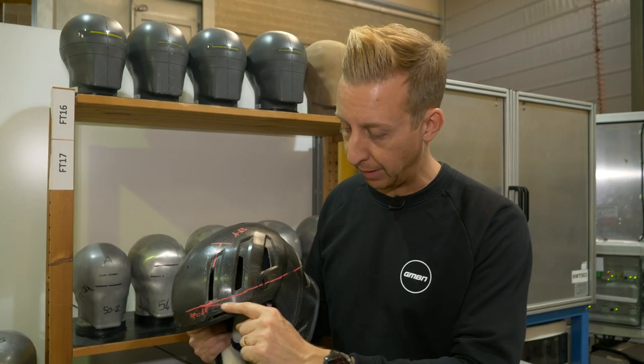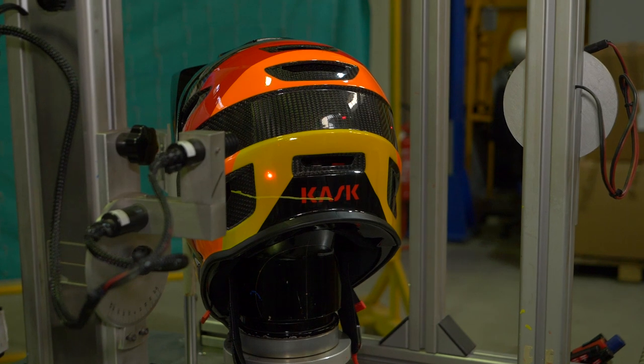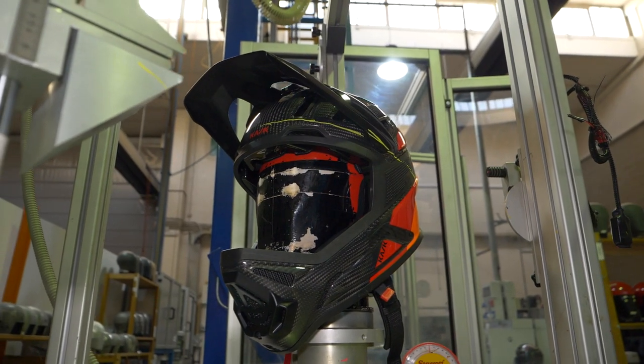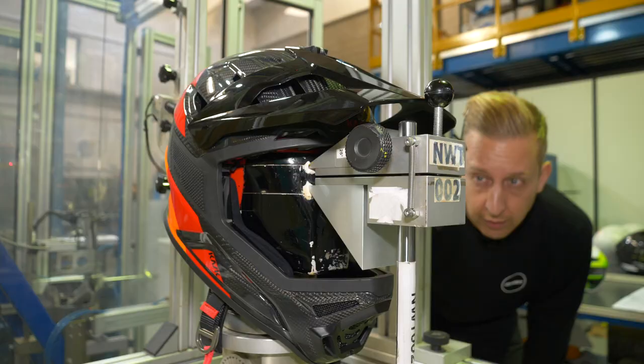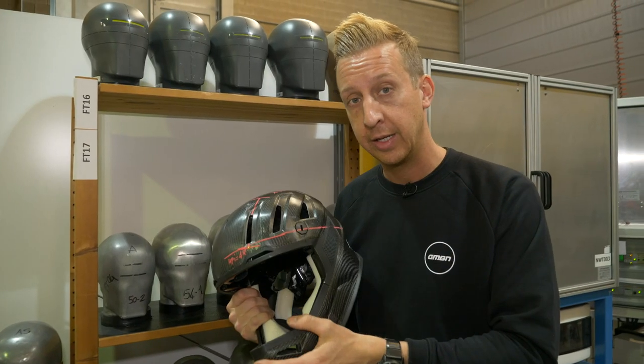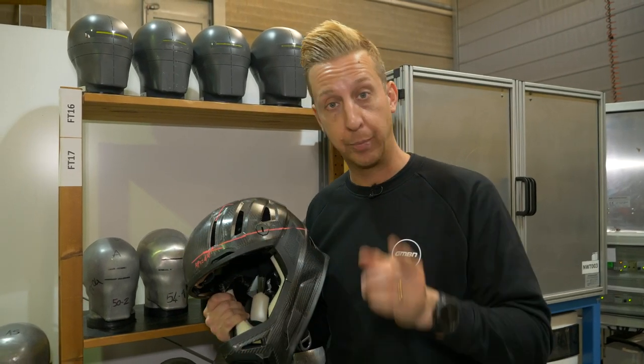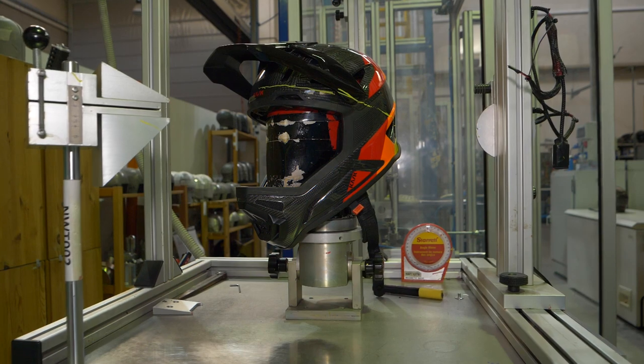That standard directly applies to everything tested above this line. There's also another standard, the ASTM standard, which is the American standard. That is specific to the jaw guard or the chin guard, chin piece on a helmet. Now, that is if a helmet is downhill certified and it has one of these on — you'll be looking for that in addition. These helmets meet both of those. The bit you've actually been coming here to watch is how helmets are made.